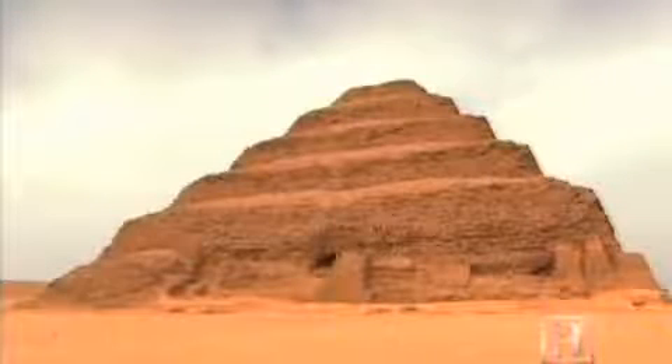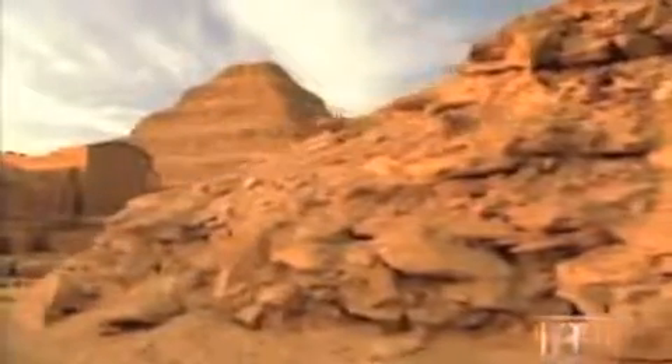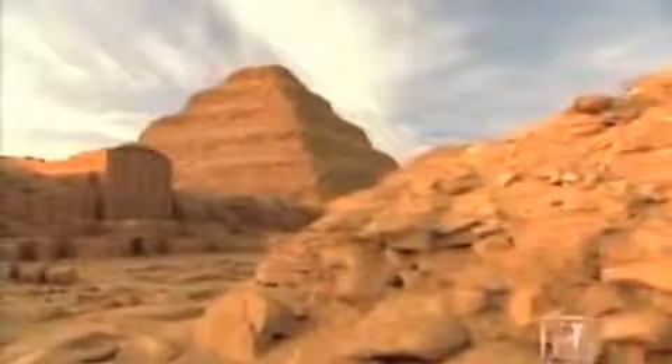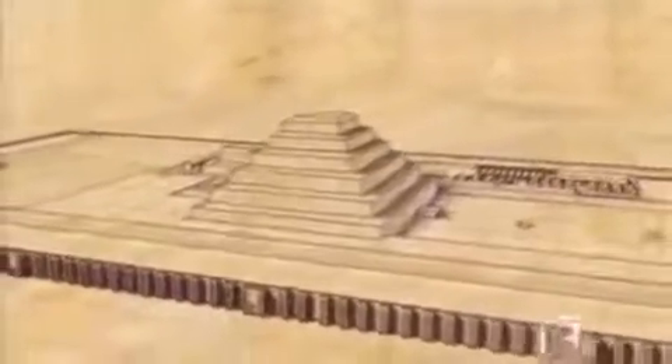After nearly two decades of work, Djoser's step pyramid stood 20 stories tall, and surrounding it, an entire complex was under construction that would set a new standard for royal burial sites. To the north, a small palace was built. Adjacent to that were two ceremonial houses representing upper and lower Egypt. Around the entire complex, which was bigger than Yankee Stadium, a massive limestone enclosure wall reached three stories high.